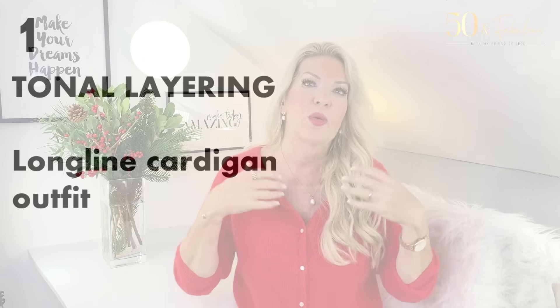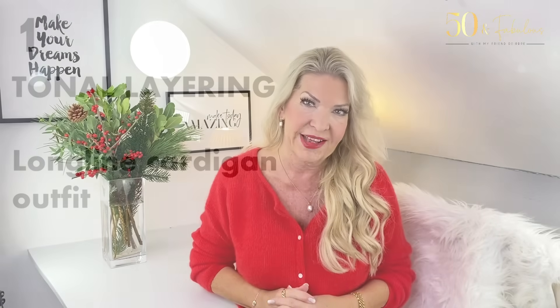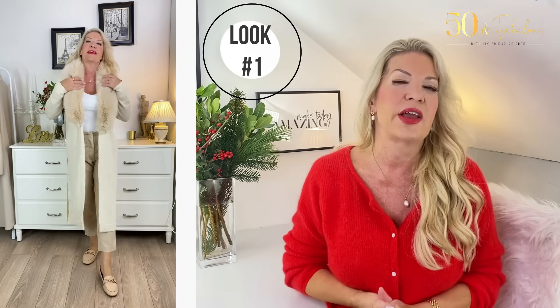My first look is all about tonal layering through a long-line cardigan outfit. Tonal layering is a really key thing to consider when you're dressing to look that little bit put-together at home while staying warm at the same time. With tonal layering, it's the best of both worlds.